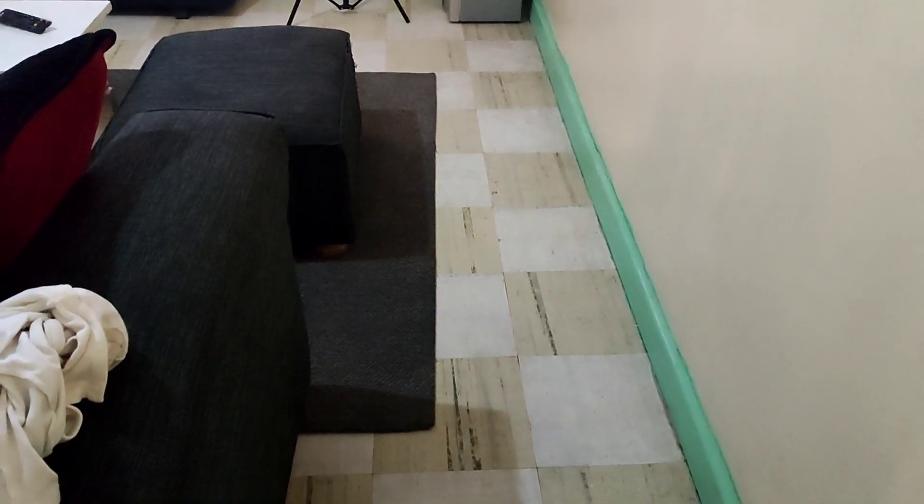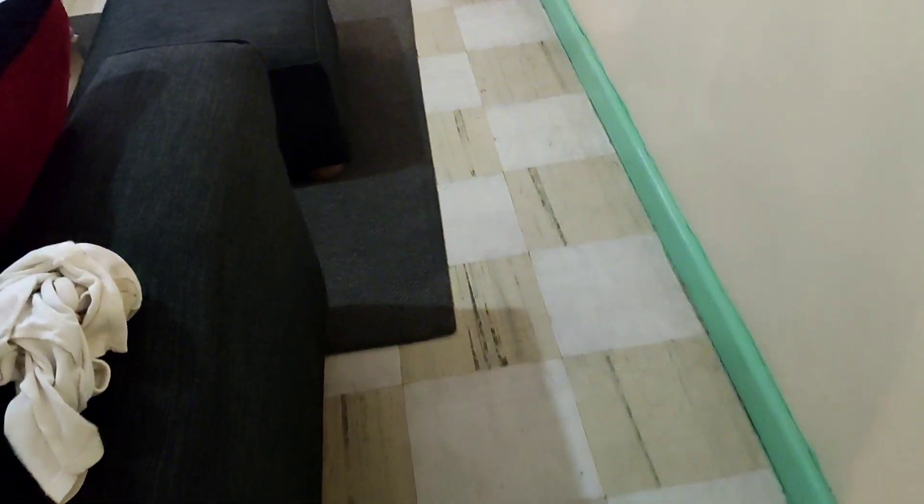These are the tiles — this is the floor. I don't know how to get the stains off completely because it's just not coming out.